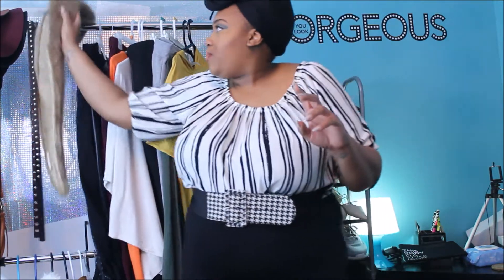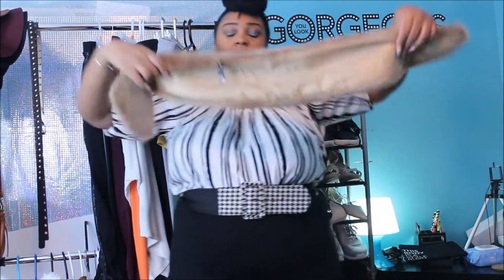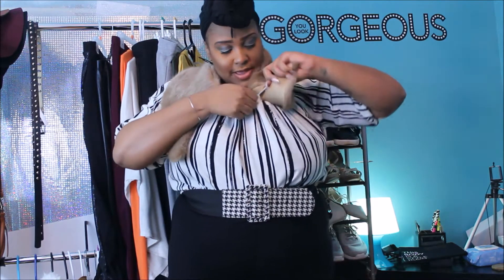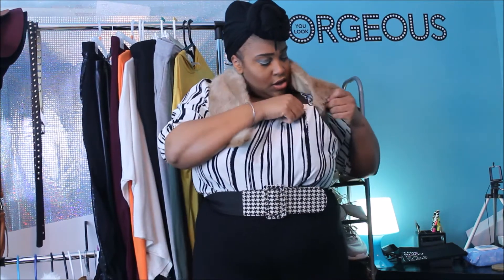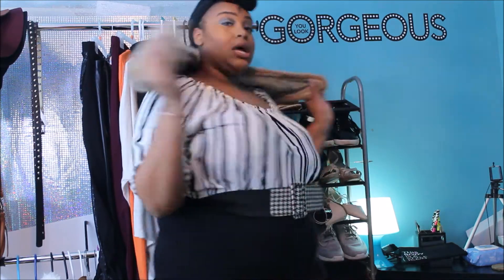There are two more accessories to show you. The first one is this amazing faux fur stole. I absolutely love it. What I love about it is that it has clips, so you can just clip it onto any look to give it instant fur. You can clip it on your coat, your jackets, pretty much anything to add a pop of glam. I wish I would have had this piece when I was doing my dress-your-coat video because it would have definitely come in handy.